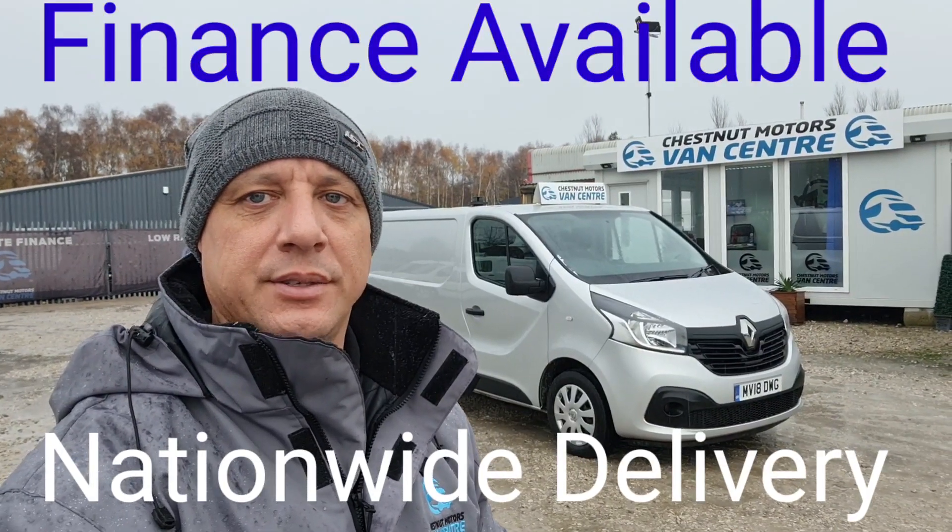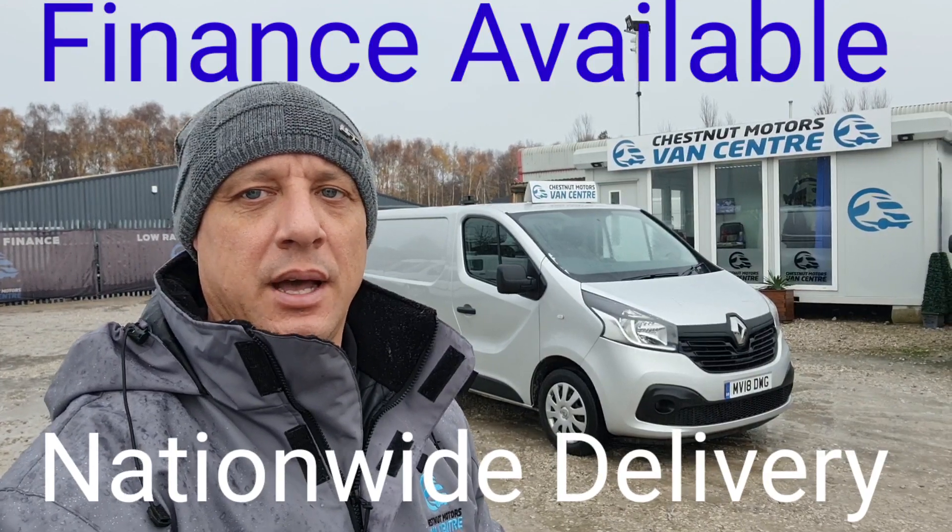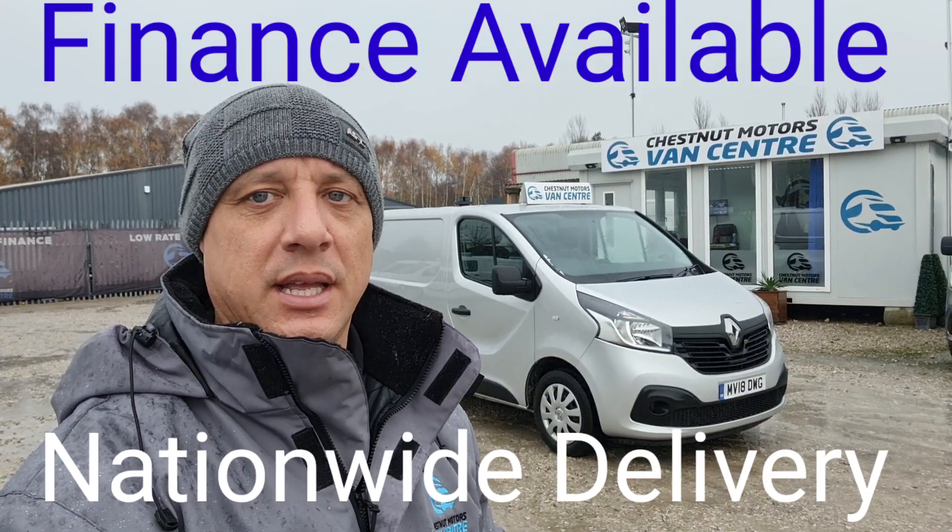So there you have it — a 2018 Renault Trafic. It's going to come with a new 12-month MOT and a full service from ourselves too. Finance and nationwide delivery are also available.